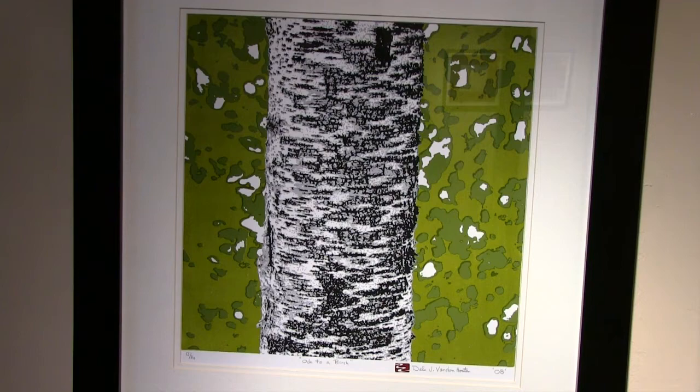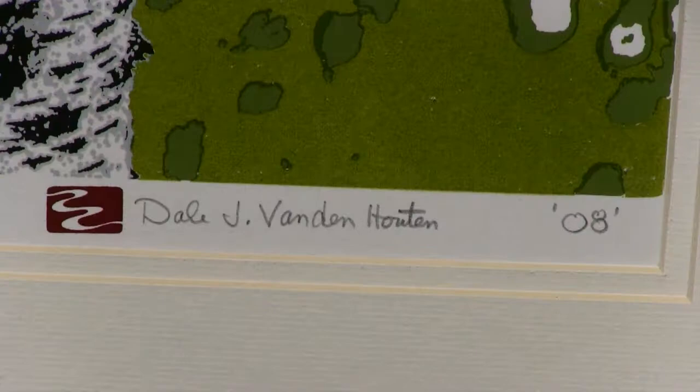But when you use technology such as a camera, you can really pull those details in and highlight them by eliminating everything else around it.